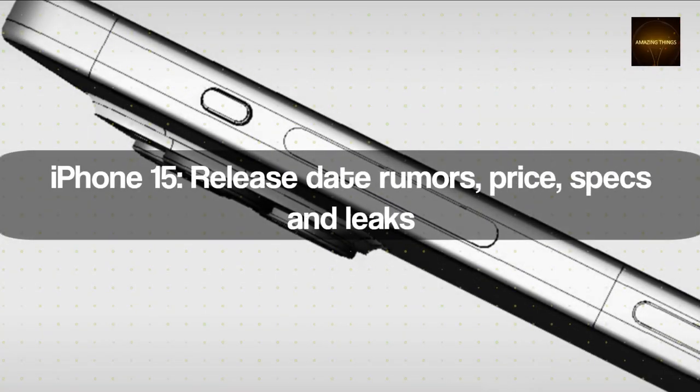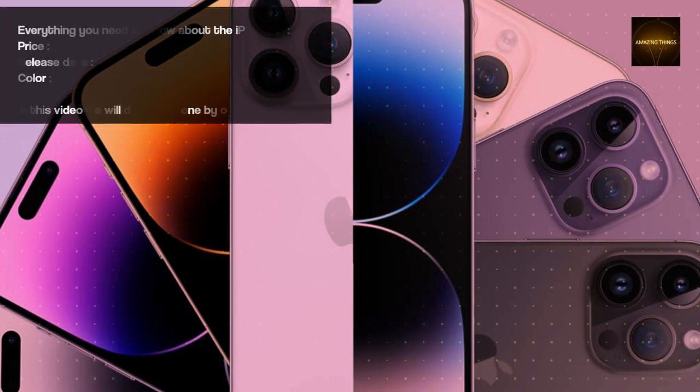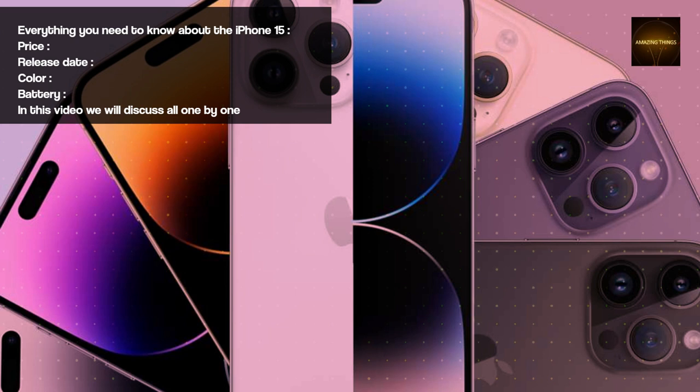iPhone 15: Release Date Rumors, Price, Specs and Leaks. Everything you need to know about the iPhone 15 — Price, Release Date, Color, Battery. In this video we will discuss all one by one.